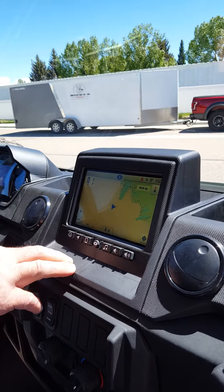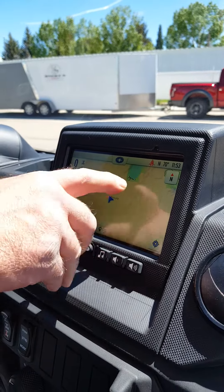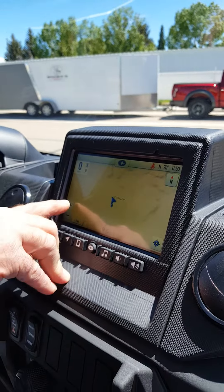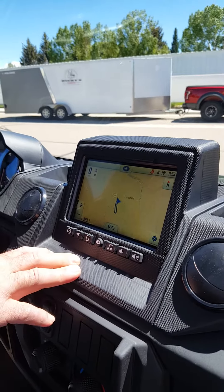We can go in to see the GPS functions here in Pinedale. You can actually see here's Fremont Lake up here — I can zoom in really, really close and it gives me all the streets and everything in Pinedale. It's going to be that way around the nation.